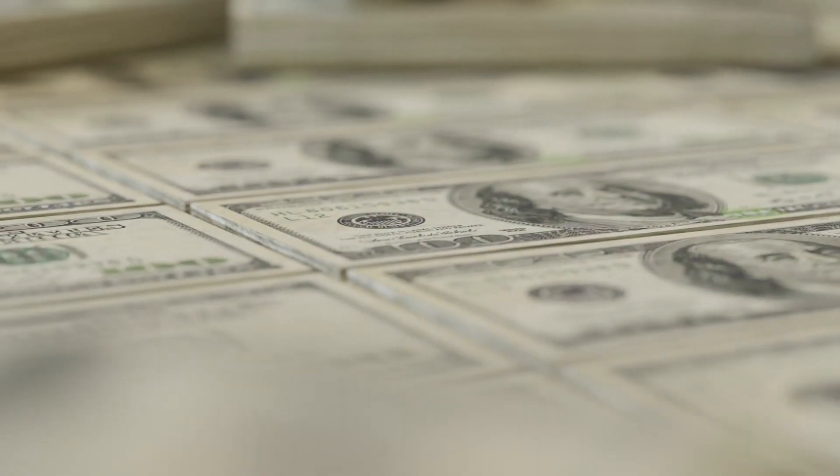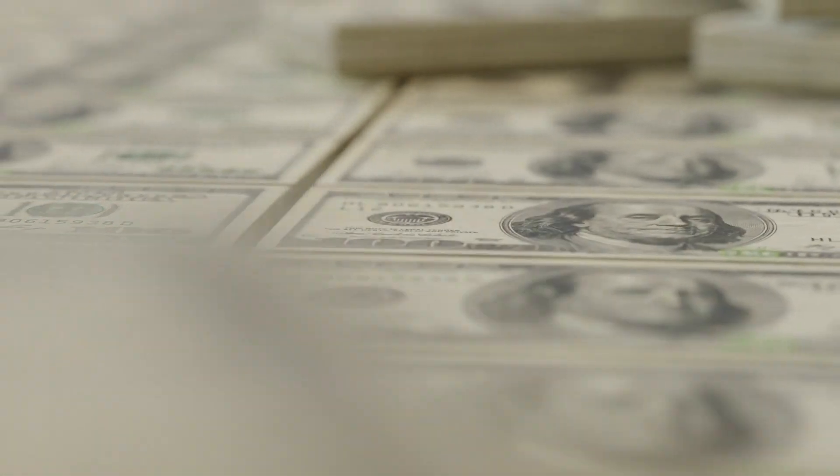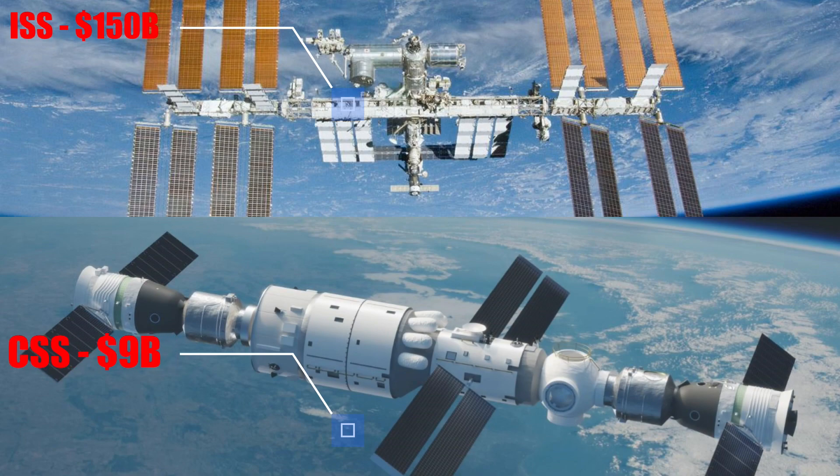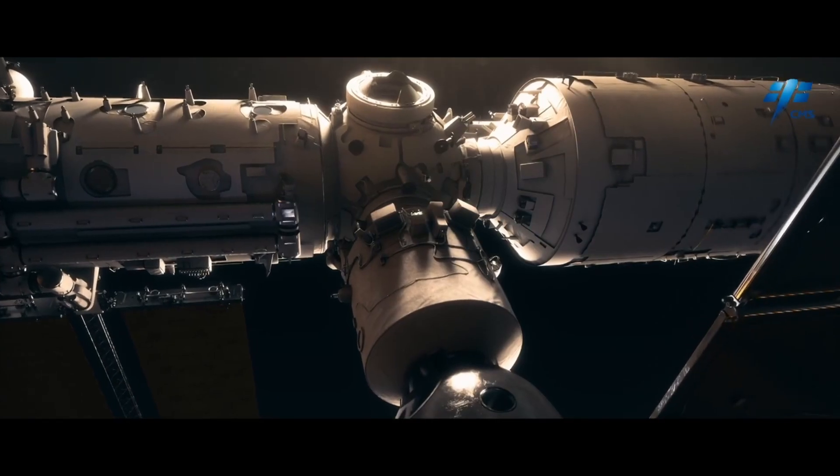The total cost of the Tiangong Space Station project is estimated to be around $9 billion, which includes the design, construction, launch, and operations of the station. This cost is significantly lower than the International Space Station, which was built by a consortium of nations and has cost around $150 billion.